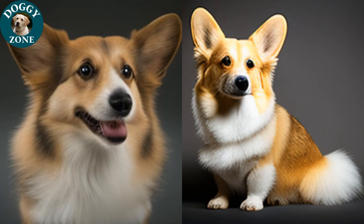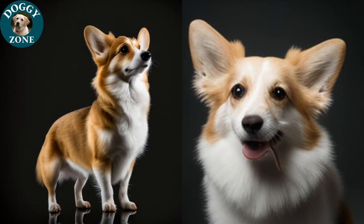They have short, thick coats that come in colors such as fawn, sable, black, and red.